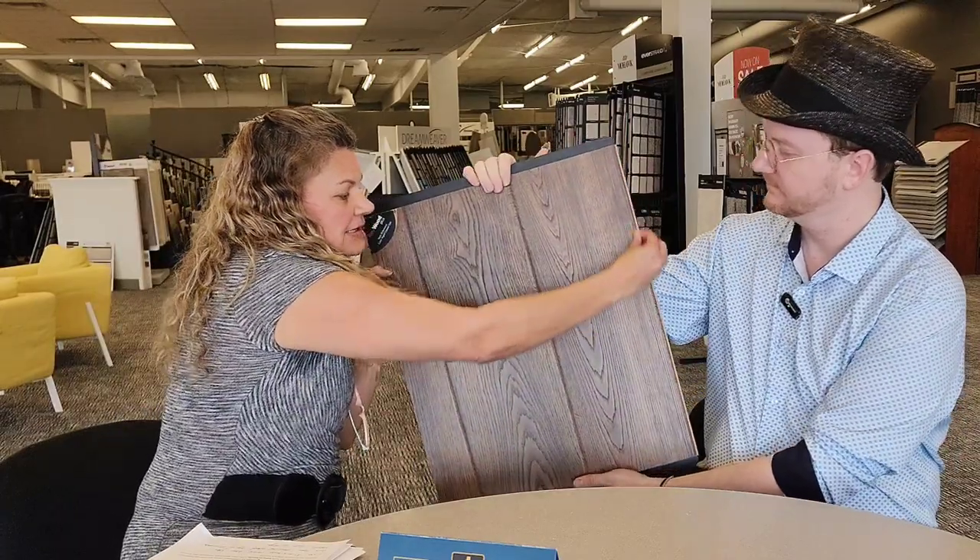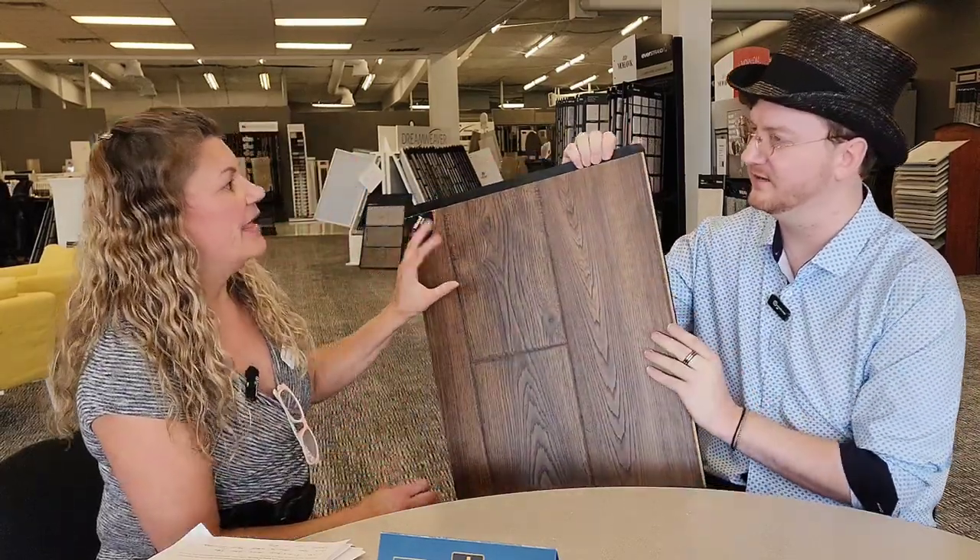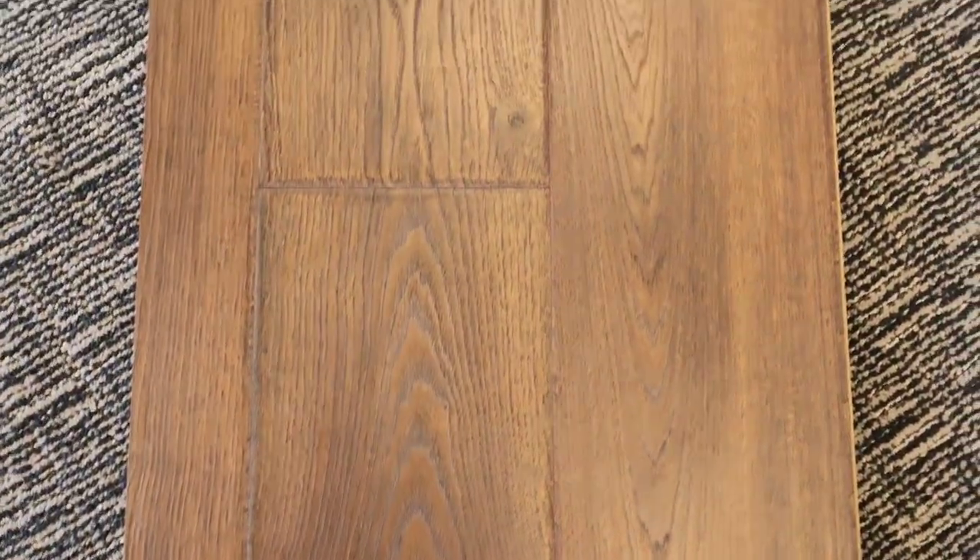This one is pretty cool — this is the Mohawk RevWood laminate flooring. It's come a long way. The plus and premier series means you can steam mop it. They are still water resistant based on the tight clicks on the side — the way they snap together. They're also embossed, so where you feel it is where you see it. It looks and feels like a wood floor, but it's not.